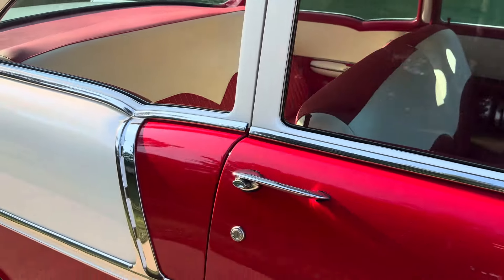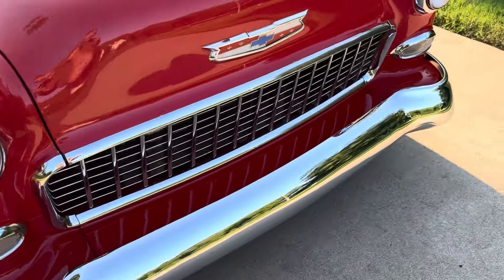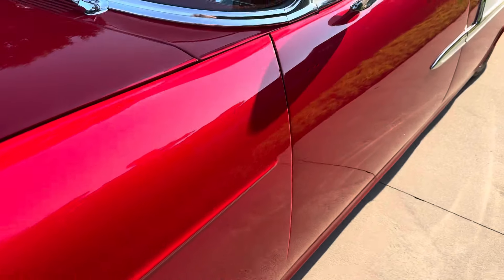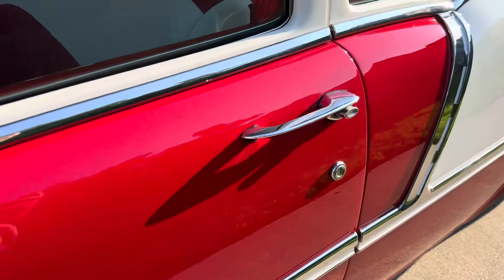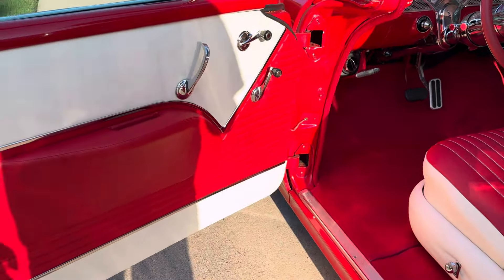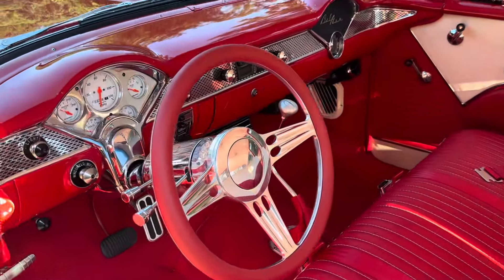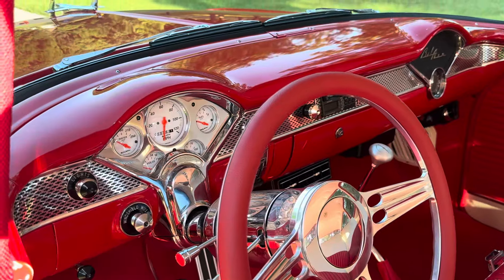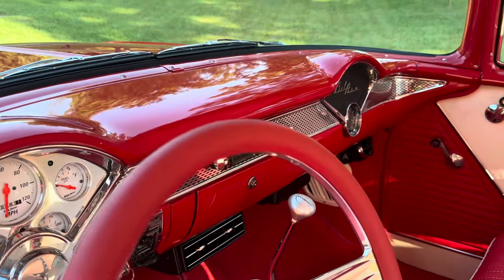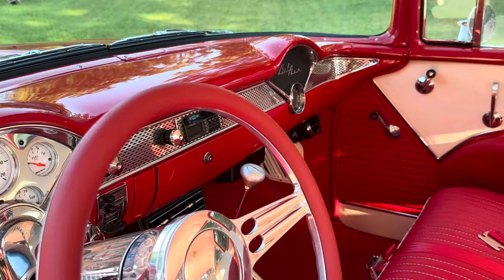Nice glass on it. Go ahead and check out the interior here. It's got a real nice red and white interior in it, nice billet wheel, a nice set of Auto Meter white face gauges, AM FM radio, vintage heat and air — air blows ice cold.